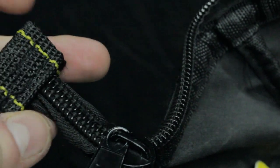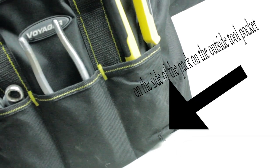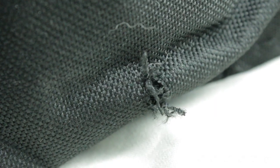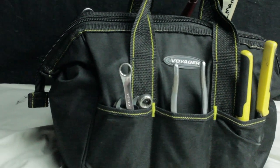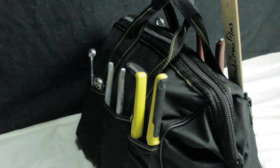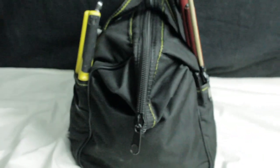One thing I messed up on was I accidentally pierced a little hole and poked the bottom of the bag, but I could probably just sew that up later. I just wanted to make this review to show you guys the tool bag. Thank you so much for watching — I'll leave a link in the description where you can get one. See you next time.